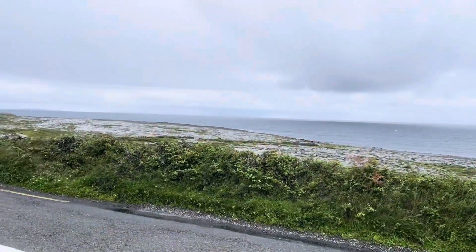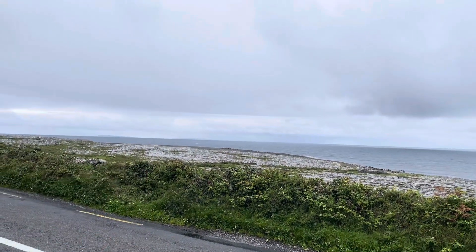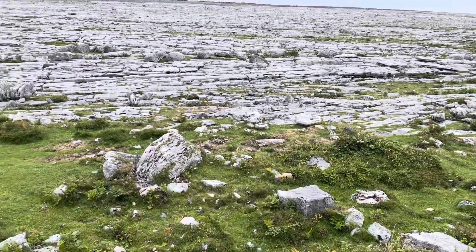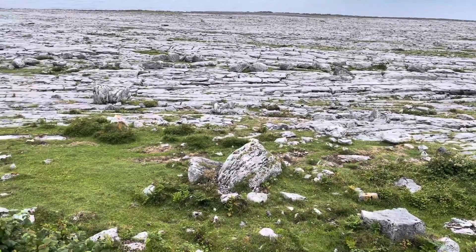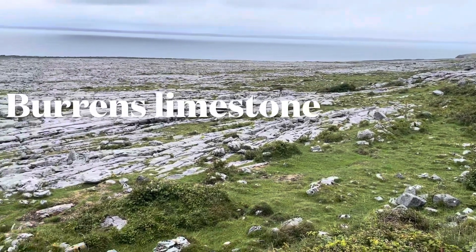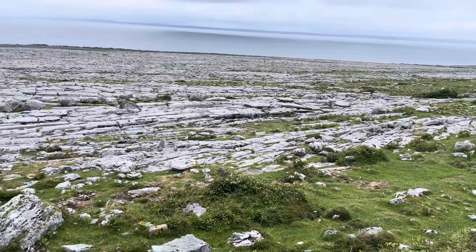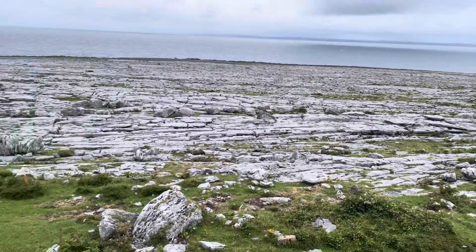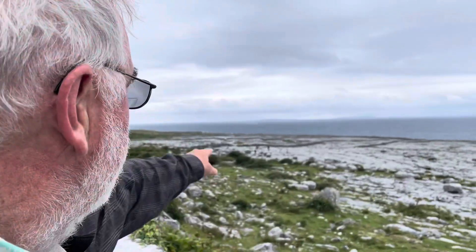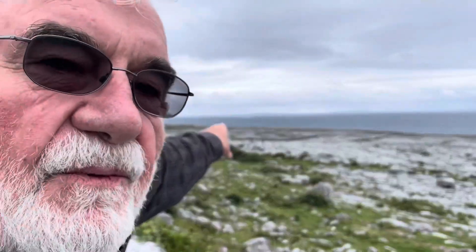In the distance we can see the Aran Islands. What I find interesting are these loose boulders on the Burren. Notice the glacial erratics — the huge boulders on the Burren limestone here — and of course the Aran Islands out across the water.